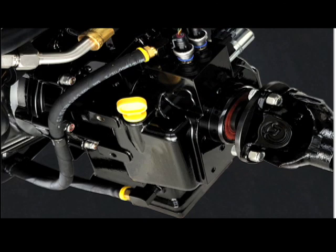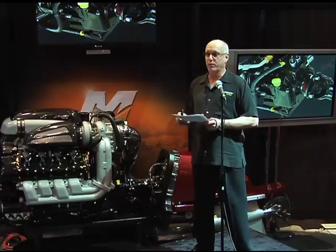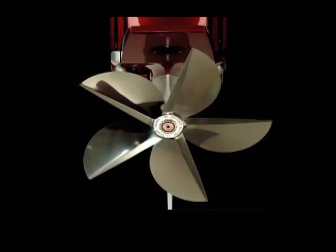We also have a new hydraulic transmission. Everybody knows that big power, transmission's a weak point. So here, the M8 and this transmission delivers 35% more capacity than our revered Number 6 drive.